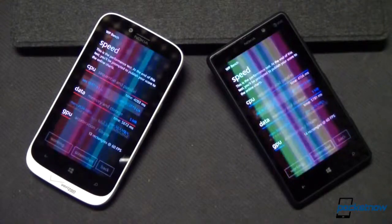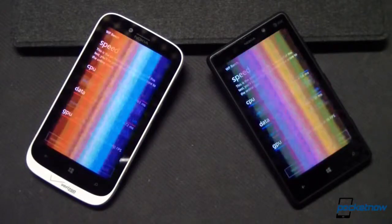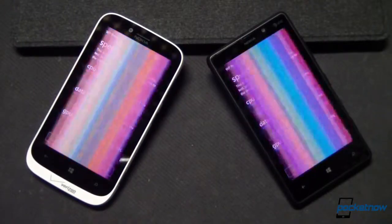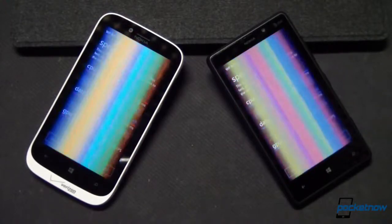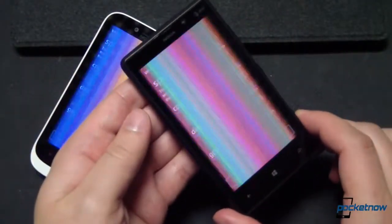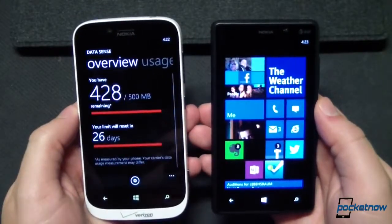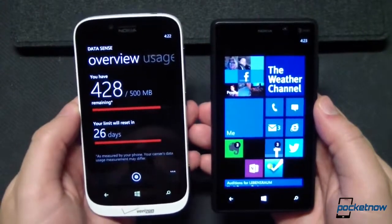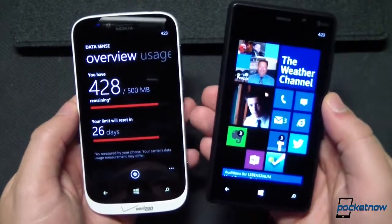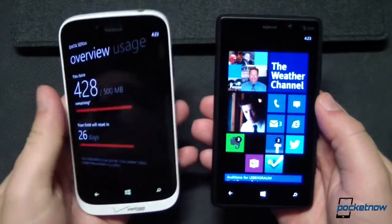On any platform, nearly identical hardware will produce similar side-by-side performance, and that's even more true on the ever-consistent Windows Phone platform. Even the benchmark results went hand-in-hand, with the devices scoring within 10 points of one another on the WPBench benchmarking utility after a fresh boot — 225.76 on the Lumia 822 and 216.02 on the Lumia 820. Possibly the most notable software difference is the inclusion of the DataSense data management utility on the Lumia 822, which is carrier-dependent. We do expect AT&T to get DataSense eventually on the 820, but for now in America, Verizon Wireless is the only carrier offering DataSense, and that's on the 822.